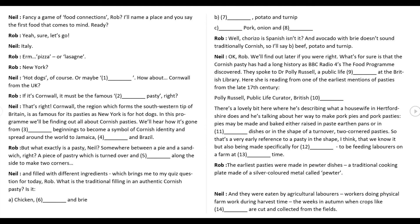I'm Rob. Fancy a game of food connections, Rob? I'll name a place and you say the first food that comes to mind. Ready? Yeah, sure, let's go.